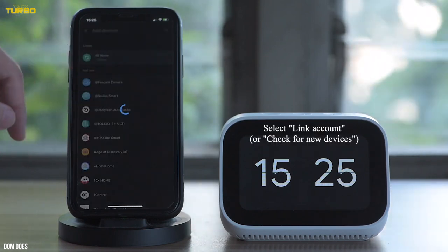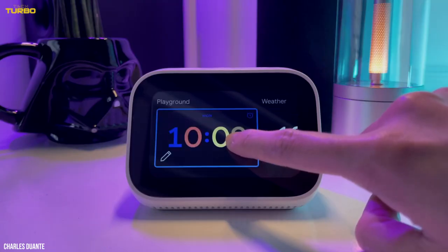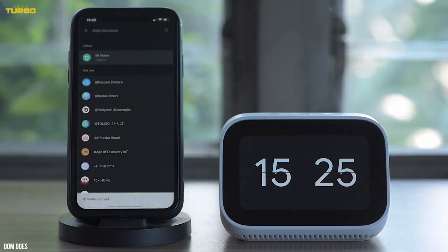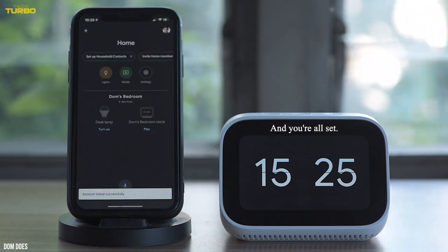There's a different button layout and placement. Three physical buttons on the top of the clock allow you to raise and lower the volume and quickly mute the mic — a reassuring feature on a device that'll stand next to your bed.